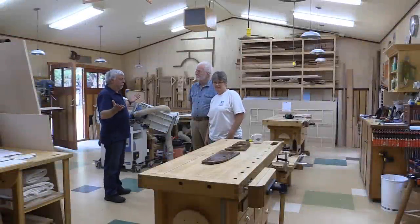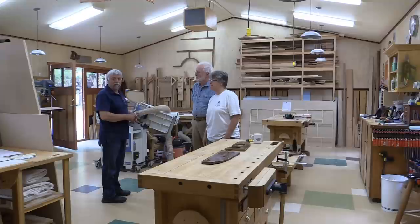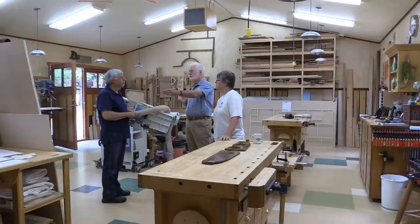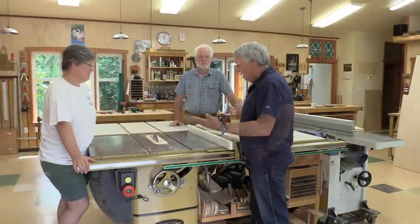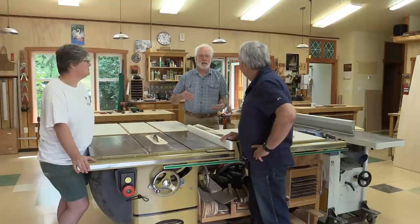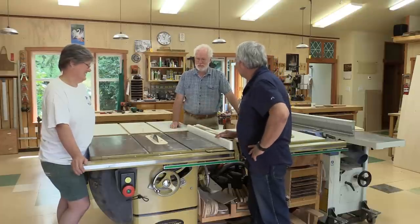So here we are with Cam and Karen in the middle of the shop. What's the size of this shop? It's 24 wide, 32 long. What a beautiful shop. You've got two lovely big workbenches. Of course, every shop has a table saw. I think the table saw is the tool that gets the most hours put on it, and one they have bottlenecks on sometimes because they each want to use it for separate projects.